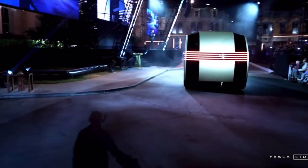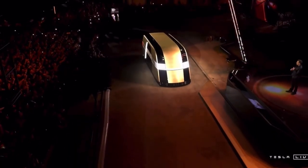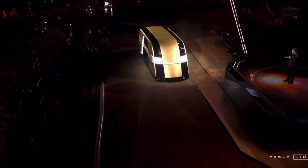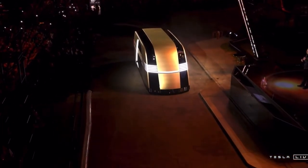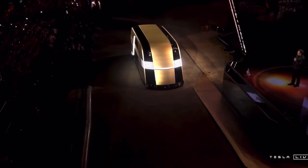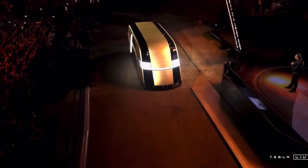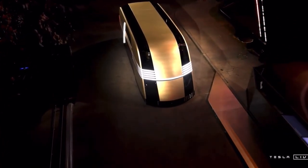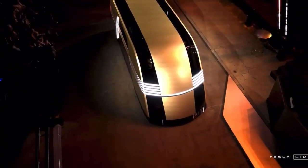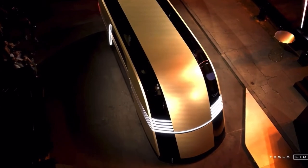We need a vehicle that is bigger than a Model Y. The Robovan. We're going to make this, and it's going to look like that. Now, can you imagine going down the streets and you see this coming towards you? That would be sick!